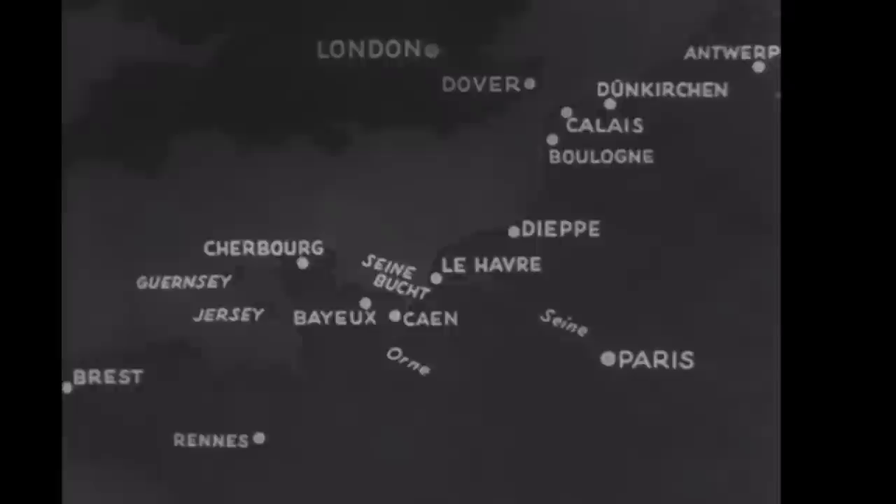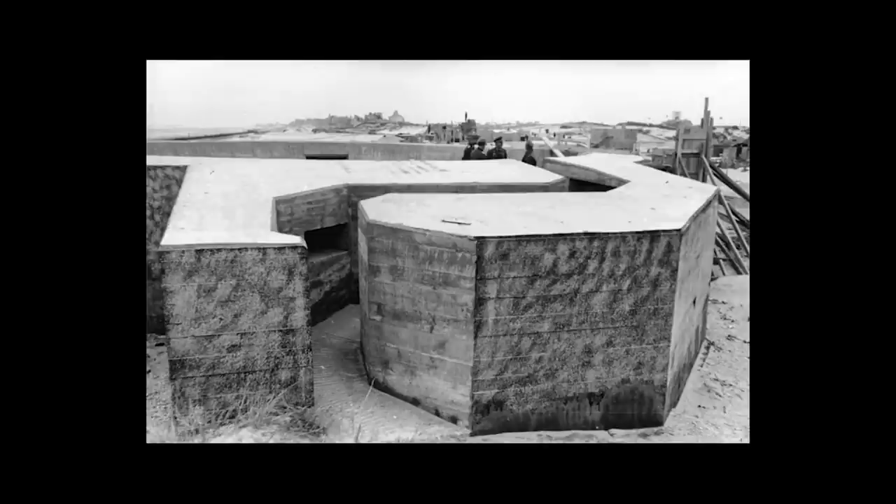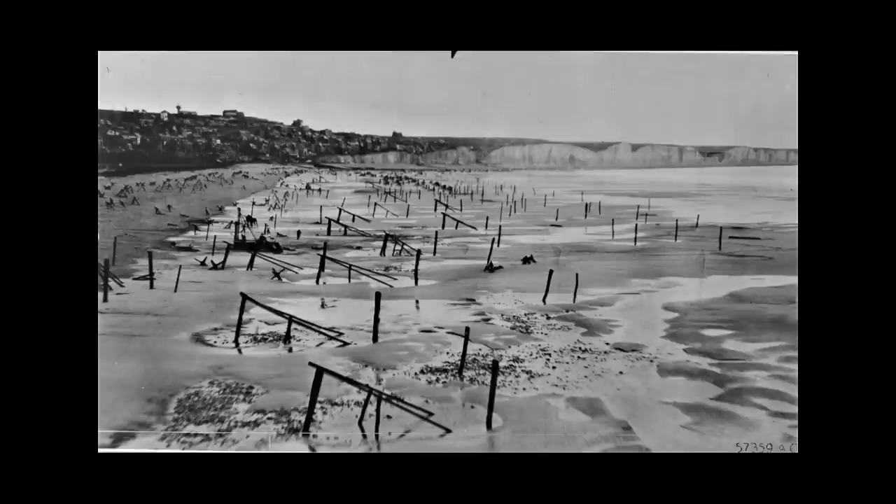The plan called for the construction of 15,000 concrete emplacements. The fortresses, strong points, and resistance nests were further reinforced by tank traps and obstacles such as hedgehogs, Belgian gates, and log ramps.